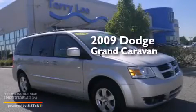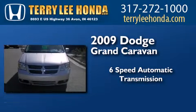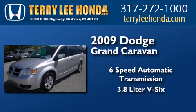This is a 2009 Dodge Grand Caravan. This minivan has a 6-speed automatic transmission and a 3.8-liter V6.